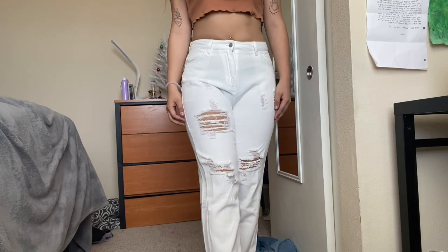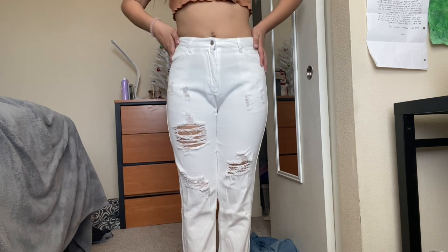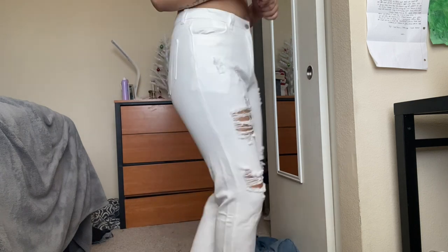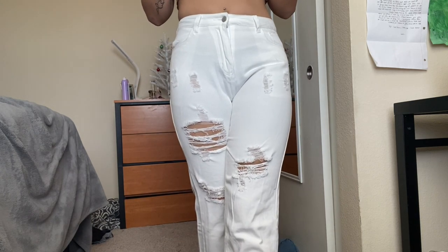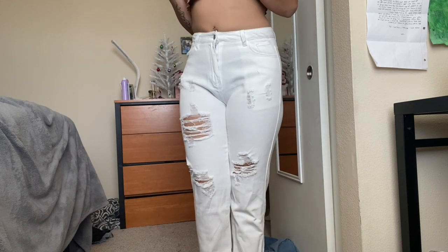These white pants are also very comfortable and the rips are just perfect — I really like all of the sizes and the detail. I just wish it was a little bit longer because I'm kind of flooding in them, but it's tolerable. So other than that I really like these pants.